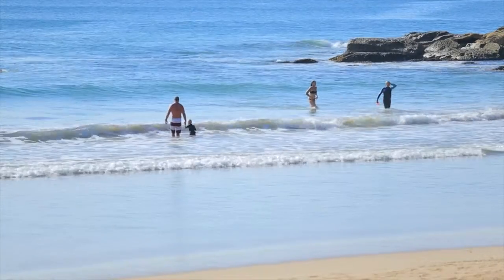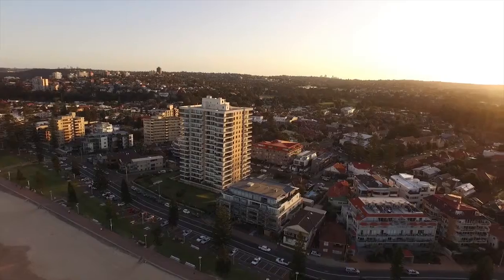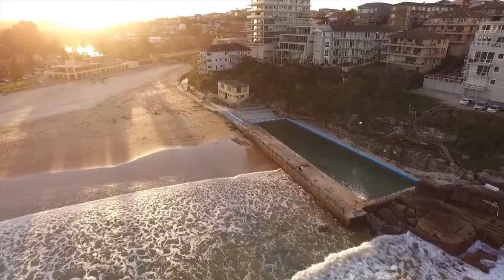For millions of people around the world, Manly is a must-see destination, famous for its beach, sun-drenched shores and cosmopolitan lifestyle. For the lucky ones, it's a home, and just a 17-minute fast ferry ride to the CBD.